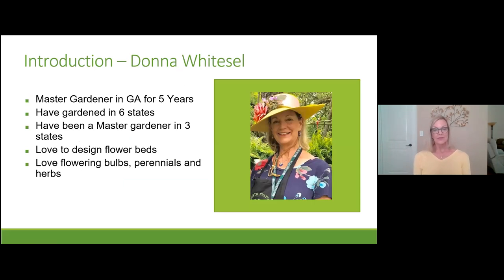My name is Donna Weitzel, and I've been a Master Gardener in Georgia for five years. I've also moved around a lot and gardened in six different states, being a Master Gardener in three of them — Georgia, Florida, and Nebraska. I love to design flower beds and plant bulbs, perennials, and herbs. Everything I tell you today is centered on North Fulton County, but I'll give pointers on how to make it work no matter where you live.